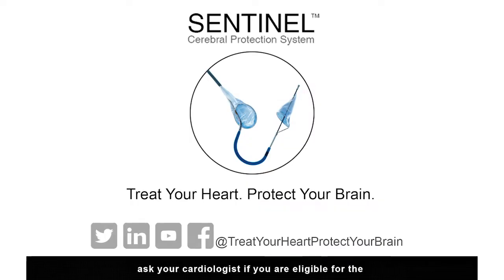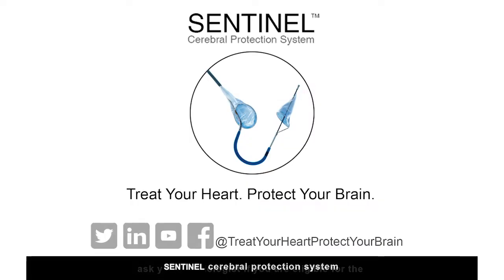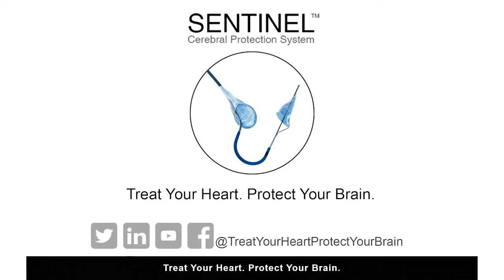Ask your cardiologist if you are eligible for the Sentinel Cerebral Protection System for protected TAVR. Treat your heart. Protect your brain.